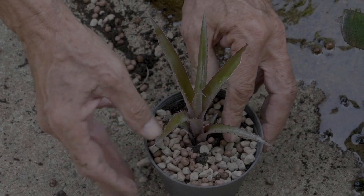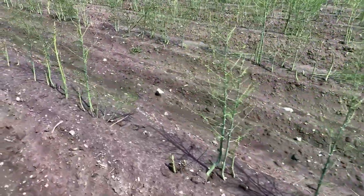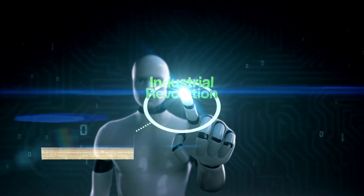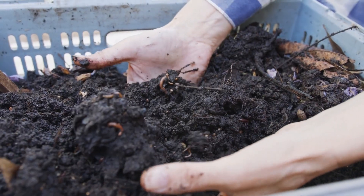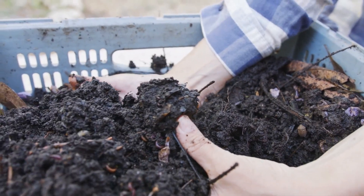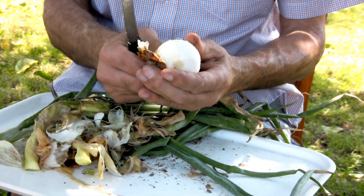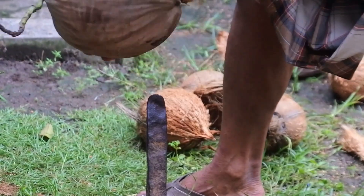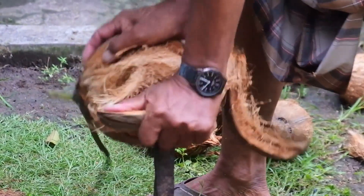is planted pointy-side up, about 2 inches deep and spaced several inches apart to ensure room for growth. This natural process highlights the interplay between biology and environmental factors in successful farming. Farmers also enrich the soil with organic matter and monitor pH levels to create optimal growing conditions. Modern technology has introduced mechanized planters that can speed up this traditionally labor-intensive process.